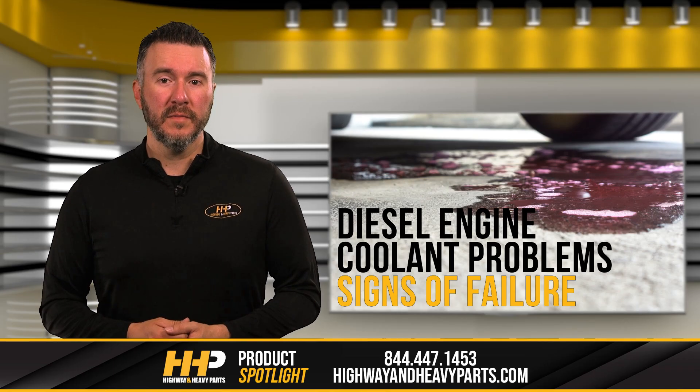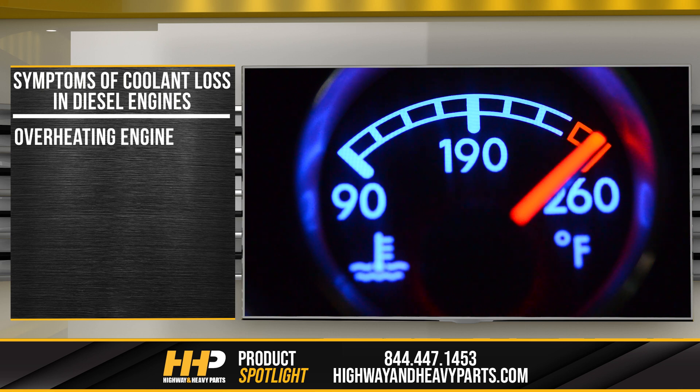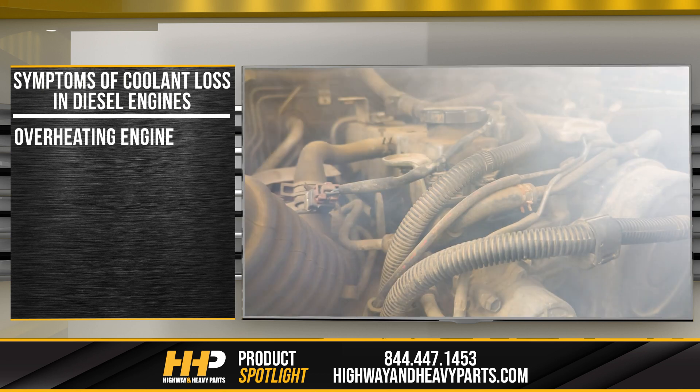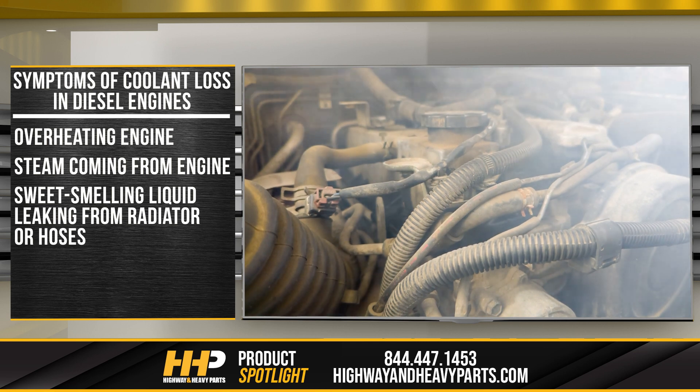First let's talk about the symptoms of coolant loss in diesel engines. One of the most obvious signs is an overheating engine. You may also see steam coming from the engine or a sweet-smelling liquid leaking from the radiator or hoses.